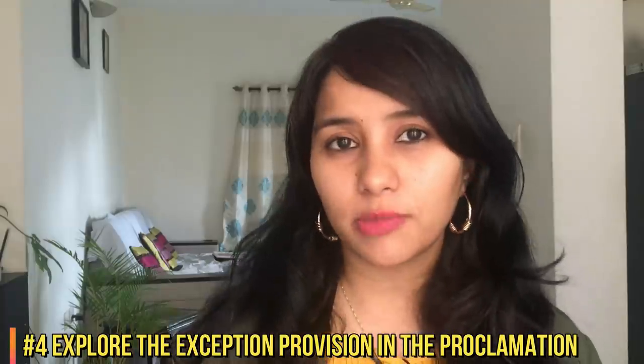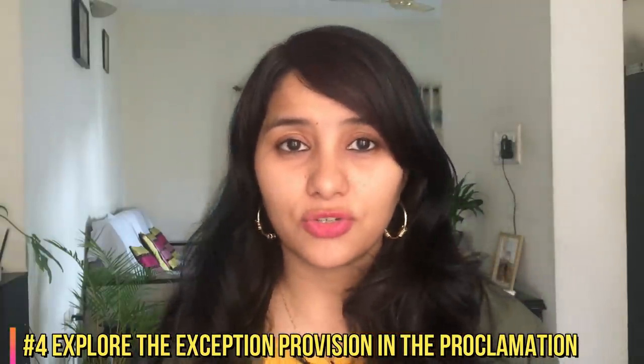Last thing to keep in mind is that there's actually a special provision in the Trump proclamation for exceptional conditions. So if you find yourself in an exceptional condition or stranded away from your family, then you can probably reach out to the consulate and discuss with them. But I would highly recommend talking to an immigration lawyer and sorting out all these details with him or her. If you would like me to cover more details on this particular section of the new proclamation, do let me know in the comment section below.